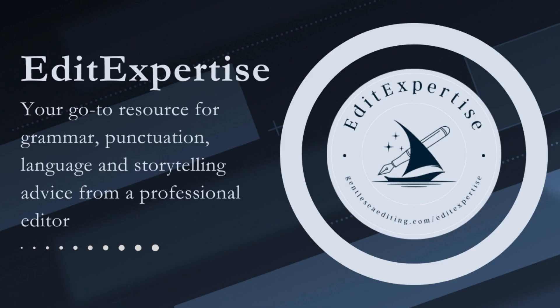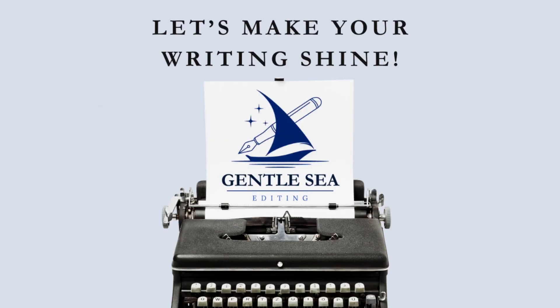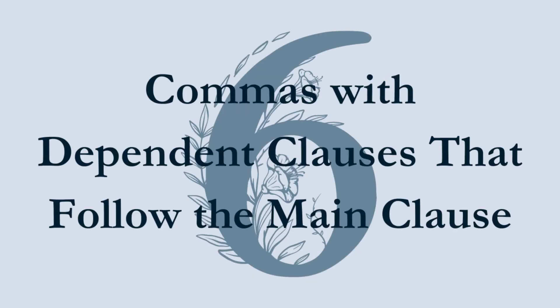Tip 5: Commas with introductory dependent clauses. Now that we've covered independent clauses, let's talk about dependent clauses. A dependent clause cannot stand as a sentence on its own and is connected to a main independent clause. Subordinating conjunctions like 'if,' 'because,' 'whether,' or 'when' are used to join dependent and main clauses. According to the Chicago Manual of Style, when a dependent clause precedes the main independent clause, it should be followed by a comma. Examples: 'If Soccer trains with Suki, he will become a better warrior.' 'Because Kim is a successful businesswoman, she gave a lecture at Harvard.' 'When Nix is older, he will train with Cassian.'